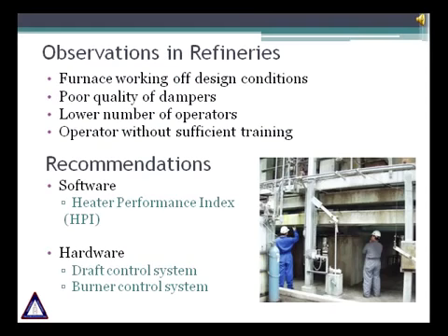One of the major observations we commonly find in refineries are: furnaces working off-design conditions, poor quality of dampers, lower number of operators, and operators without sufficient training. To ensure the most efficient performance on your fired heater, we recommend the following FIS support: Software — Heater Performance Index; Hardware — Reliable Dampers; and Control Systems for Draft and Burners.